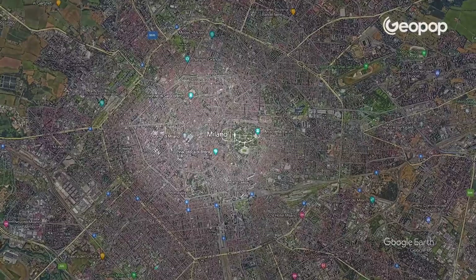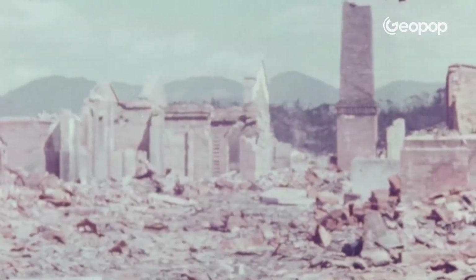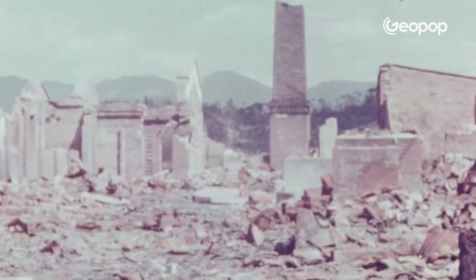If we take the one from Nagasaki, its explosion wouldn't just destroy one neighborhood or two neighborhoods, but the entire historic center, and there would also be significant damage to the rest of the city due to the bomb's blast. And it's certainly not the most powerful nuclear bomb ever designed.